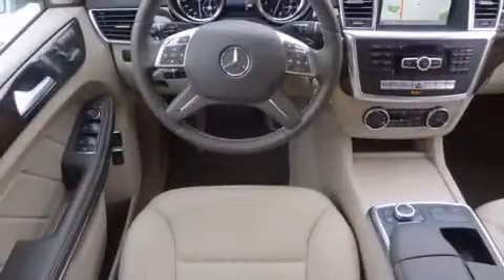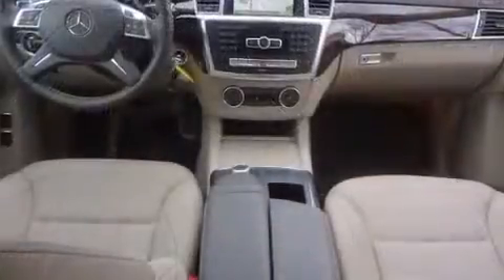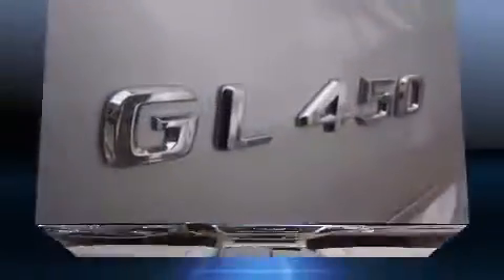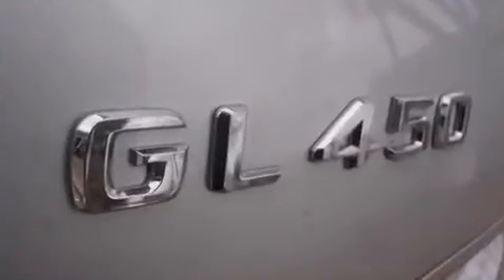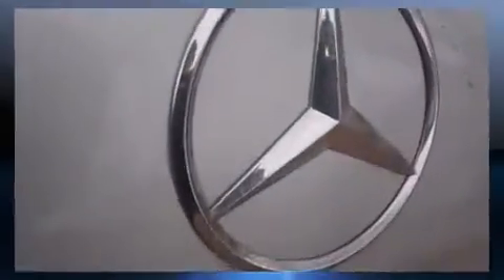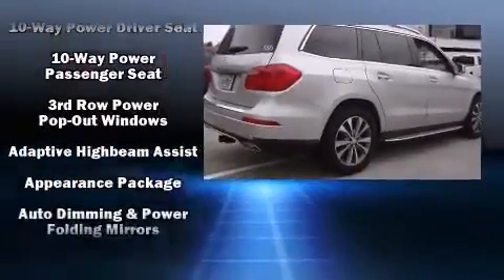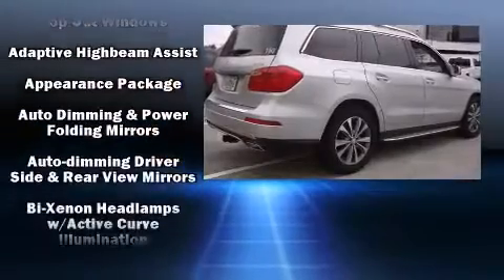Mercedes-Benz prioritized practicality, efficiency, and style by including high-intensity discharge headlights, illuminated running boards, a power moonroof, turn signal indicator mirrors, a power liftgate, and a split folding rear seat. Third-row seats expand the maximum passenger capacity to seven.